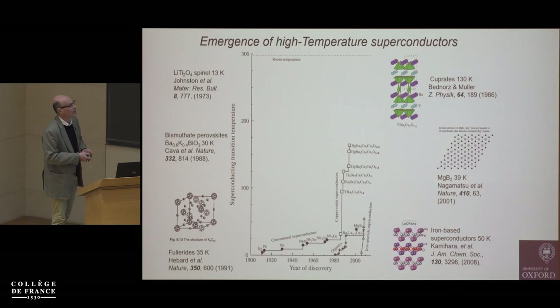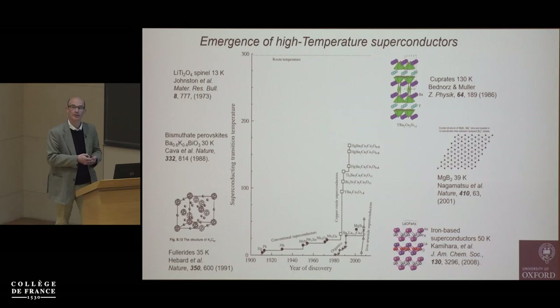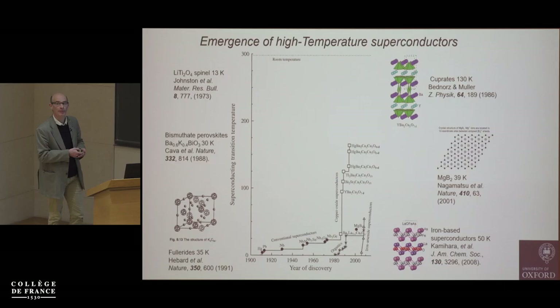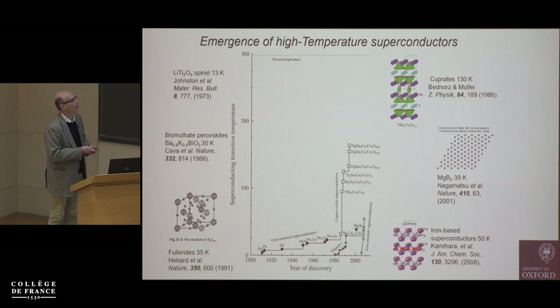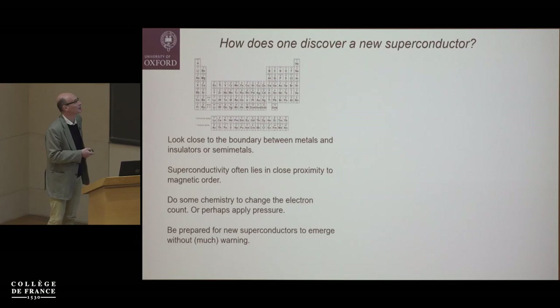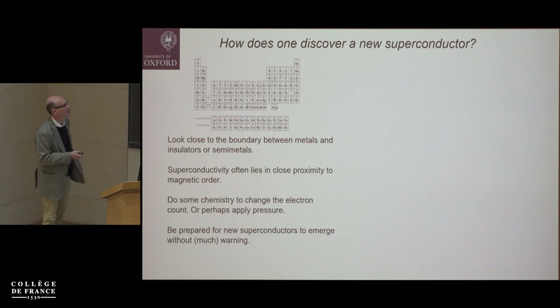Other compounds like magnesium boride were discovered with unusually high transition temperatures, and then unexpectedly there emerged a series of iron-containing layered materials — iron arsenide-containing compounds — discovered around 2008, with a rapid development in these high-Tc materials. How do you discover a new superconductor? The cuprates and iron-based superconductors emerged somewhat by accident: people were doing sensible chemistry with sensible elements, but you often don't know what you're going to discover.